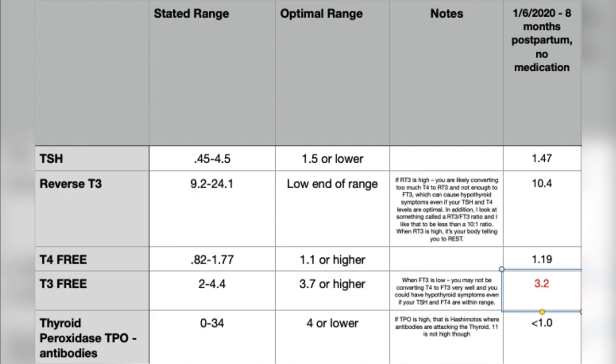Here is the Excel sheet I use to track all of my labs that I get back each month or couple of months. You can see I got this back on the sixth of this month. I'm eight months postpartum and not taking any medication. This is the full thyroid panel I always ask them to test. These are the stated ranges you'd get from your doctor, but the optimal ranges for my age — being 30 years old and in my reproductive years — are as follows. You can see that I am under that 1.5 for optimal range; I'm at 1.47 finally.